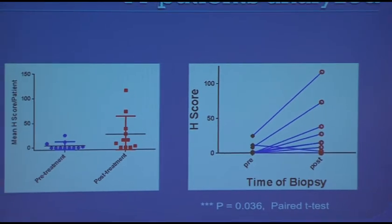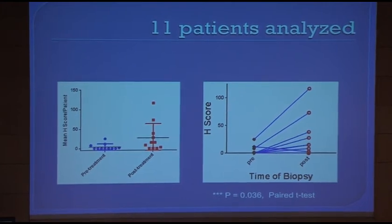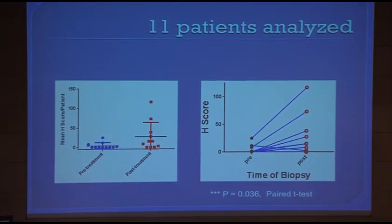We have plotted this differently, with the H-score on the vertical axis — that is the amount of staining from 0 to 4+ multiplied by the number of cells. At pretreatment, most dots are at the baseline, and after treatment quite a lot go up. This is shown in the graph. However, there are also some tumors that did not show any increase in H-score, and it's always interesting to look at those that do not change.